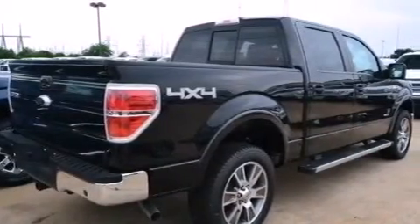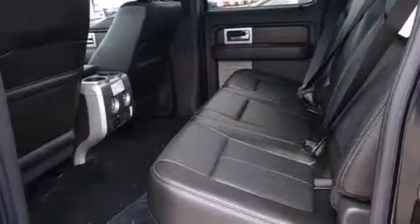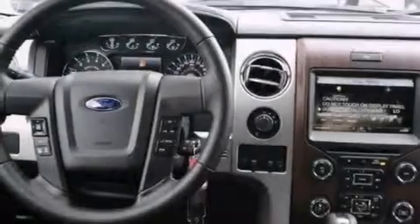Rear seat child-proof door locks, air conditioning, a pass-through rear seat, and the leather seats provide great support and create an overall luxurious feel.